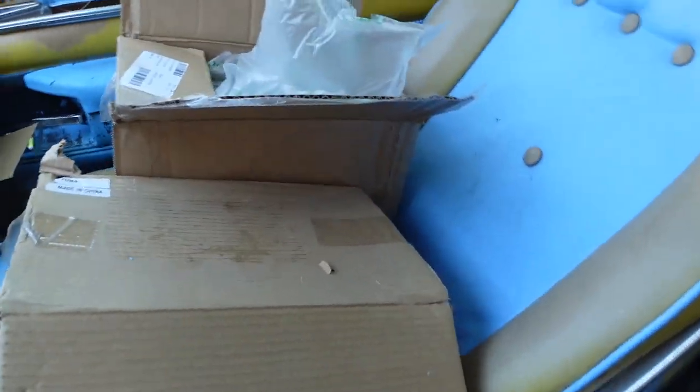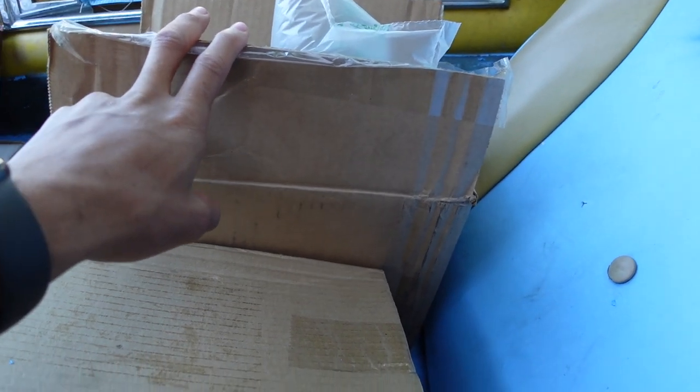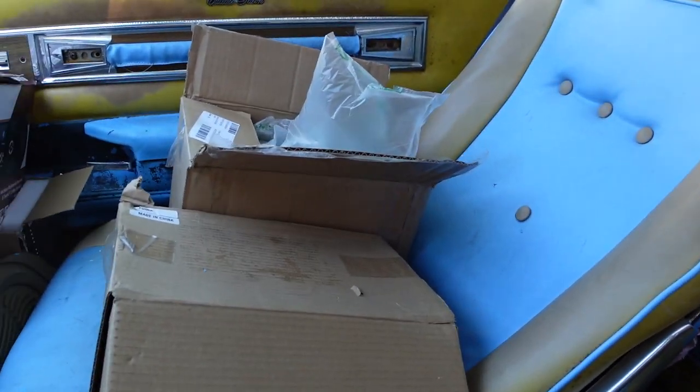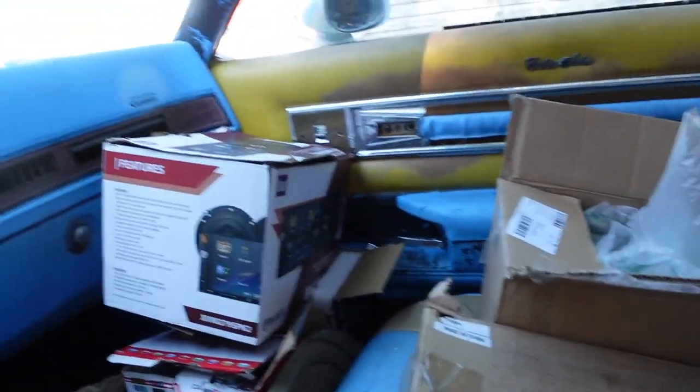I want to do a quick walk-around to document everything in the car, because most mechanic shops aren't responsible for anything stolen. If anything goes missing, I can come back to this video. The only things that should be leaving out of the car are the two window motors, the sending unit, and the fuel tank. Those two front boxes in the front seat and the big box in the back — everything else should be exactly where it is.